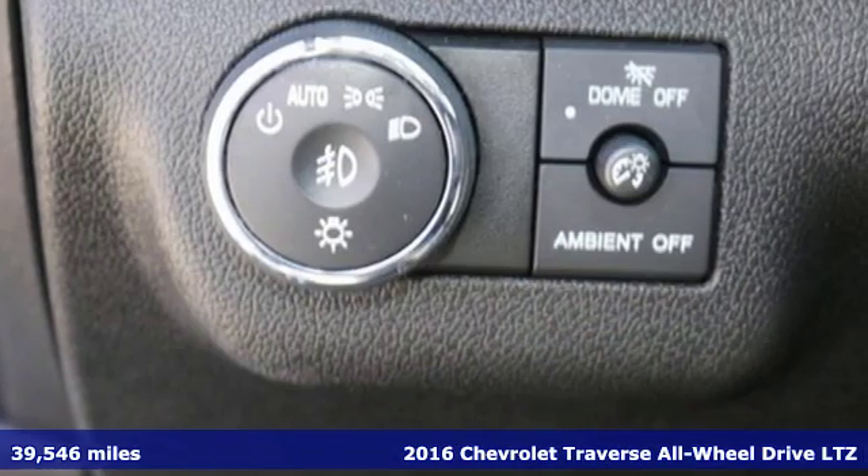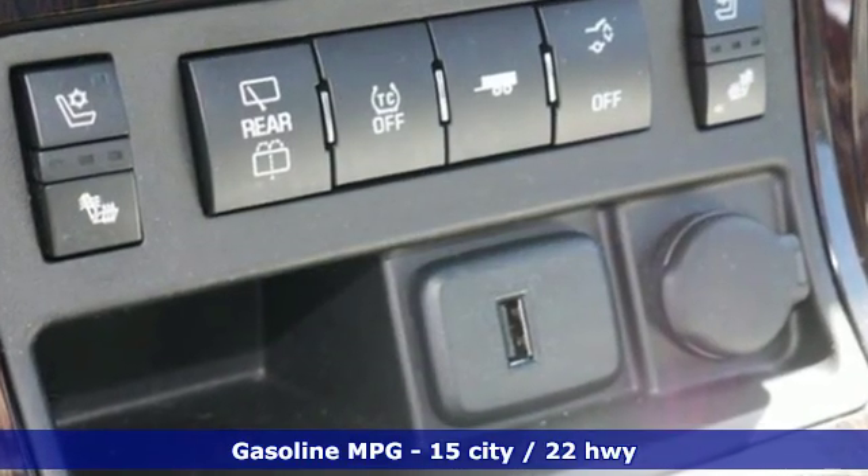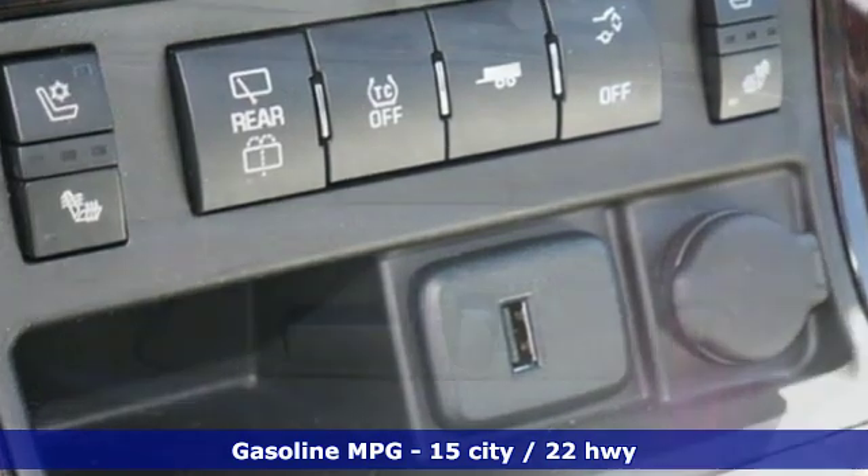It comes with all the amenities you need: V6 engine, dual zone climate control, streaming audio, rear parking sensors.